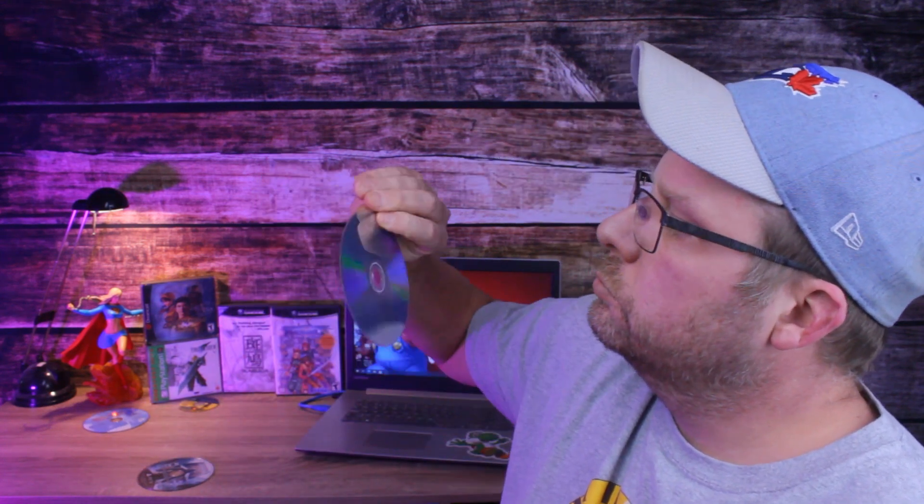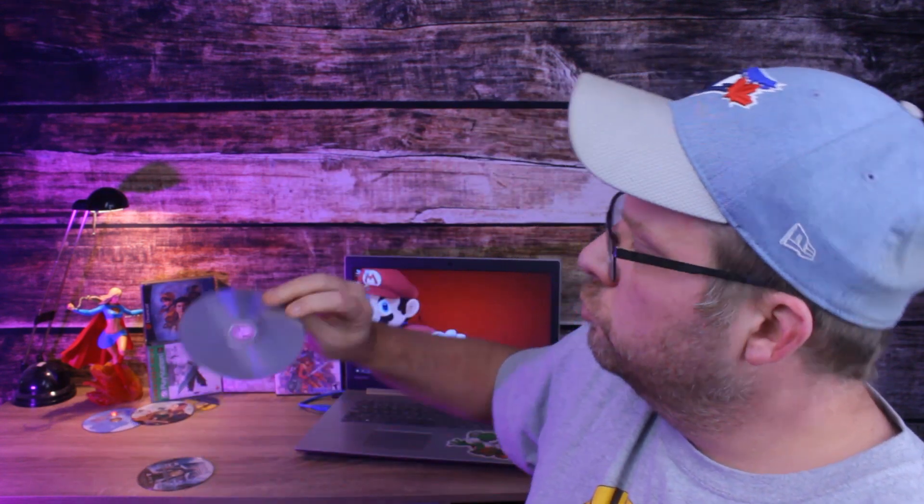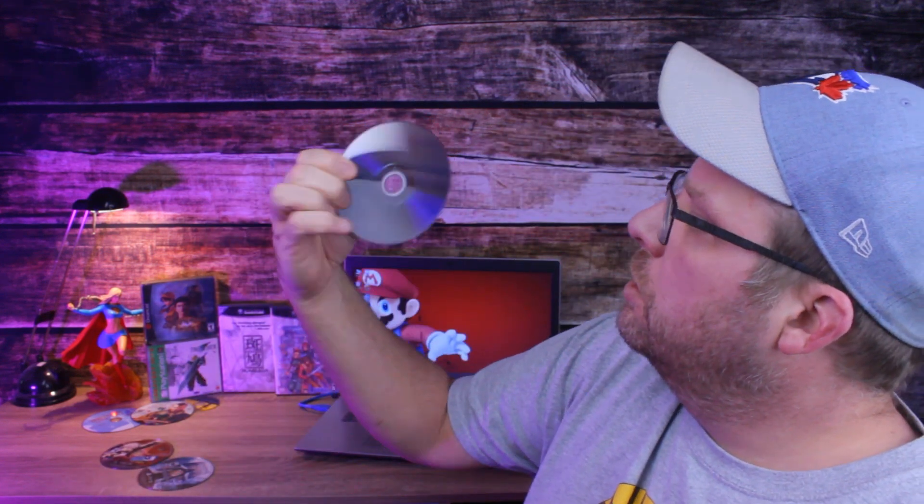Rotten. Good. Rotten. Rotten. Definitely rotten. I think that one's good. Oh, hey! So today we're talking about something pretty interesting: disc rot.